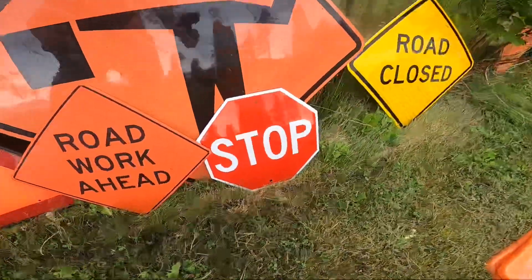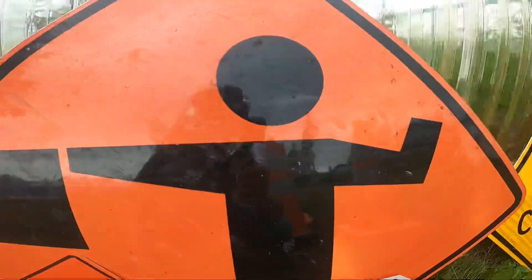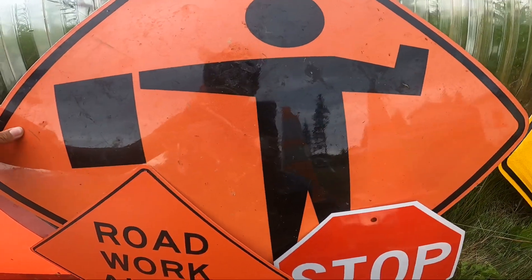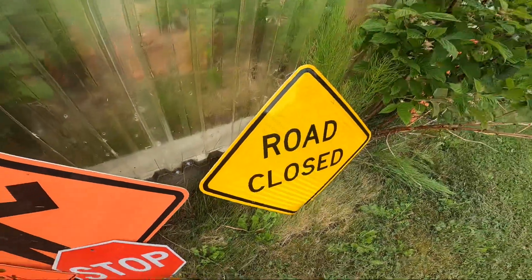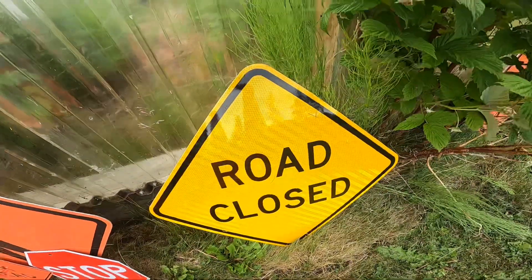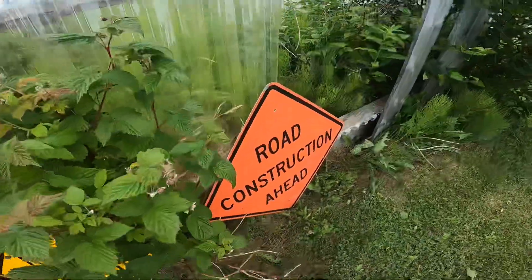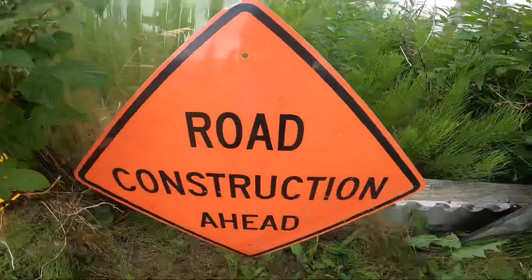And a stop sign, which I also got from Amazon. And this is the flagger ahead sign, which I got for my birthday. And this is a road closed sign — it has retro reflective on it. And then we have this road construction ahead sign.